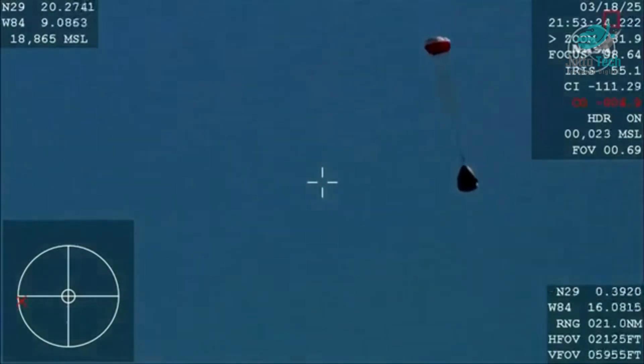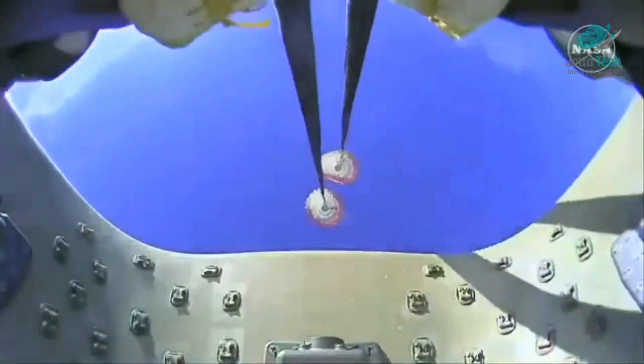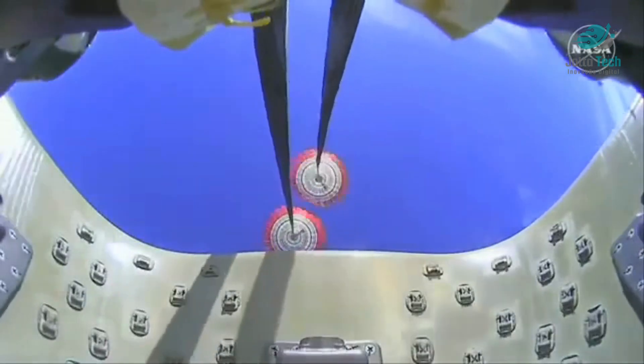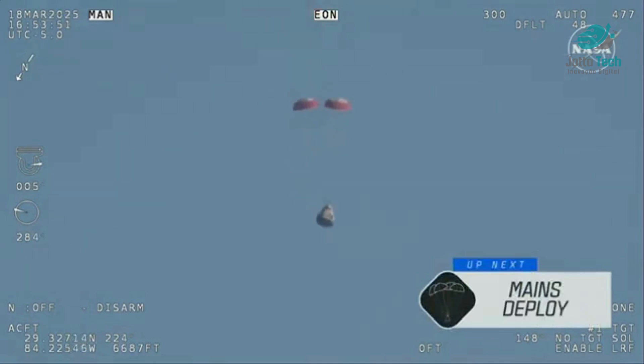The crowd here is very excited as Dragon Freedom continues to make its way back to planet Earth. Next up we'll stand by for the main deployment of the parachutes. The mains are quite a bit larger — you'll be able to notice the difference on your screen once they deploy, continuing to ensure that the Dragon spacecraft slows down even further.